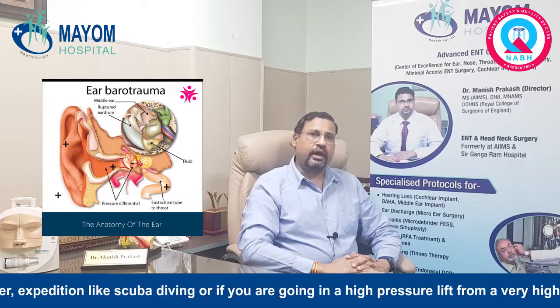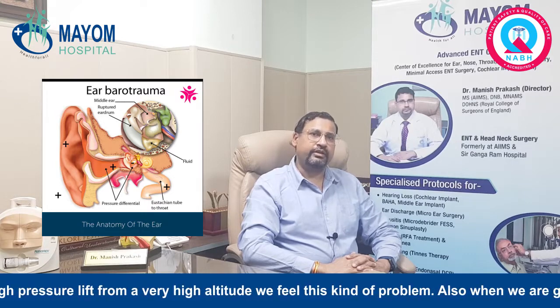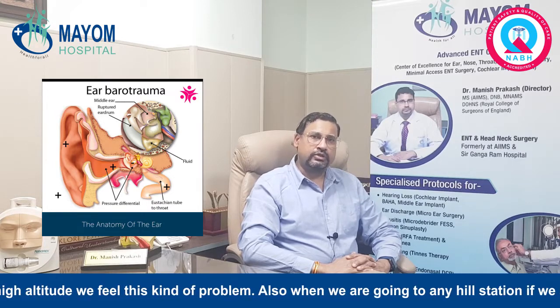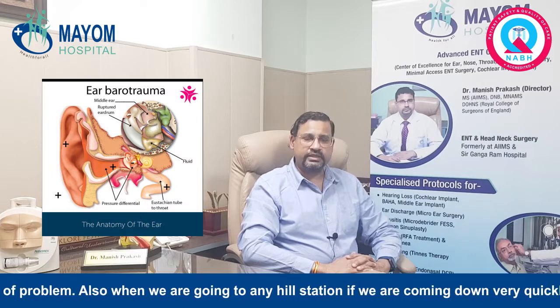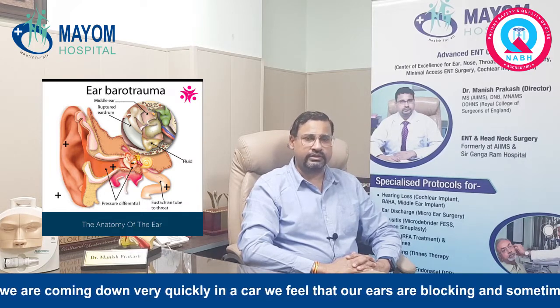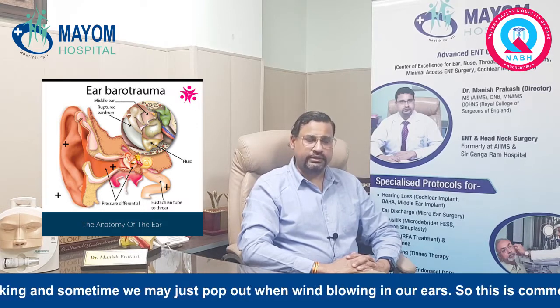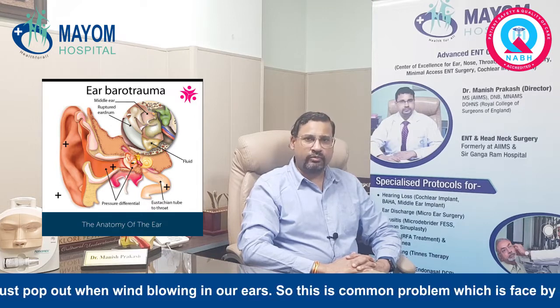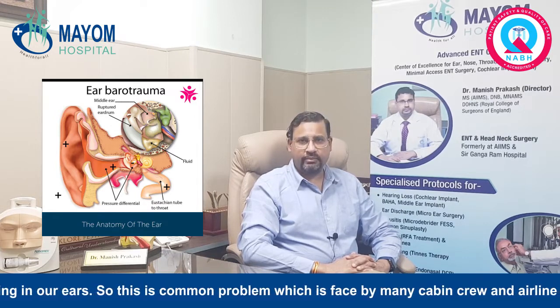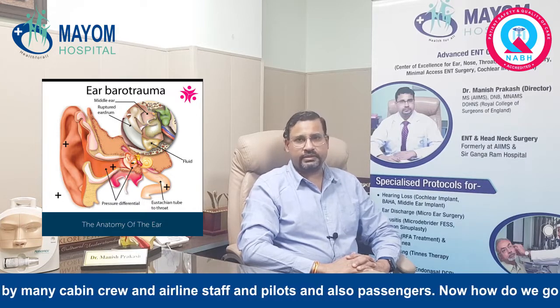Or if we are going in a high-pressure lift from a very high altitude and come down, we may feel this kind of problem. Also, when we are going to any hill stations and coming down very quickly in a car, we may feel that our ears are blocking, and sometimes they may just pop when we are blowing our ears. This is a common problem faced by many cabin crew, airline staff, pilots, and passengers.